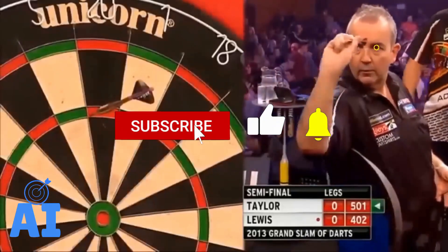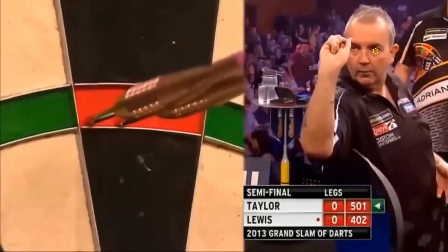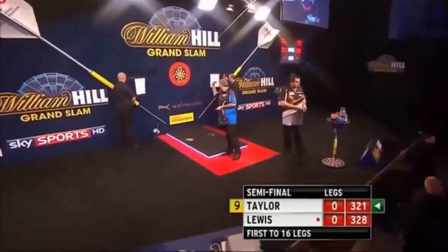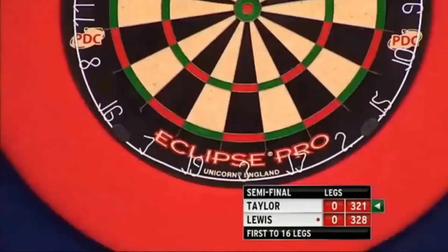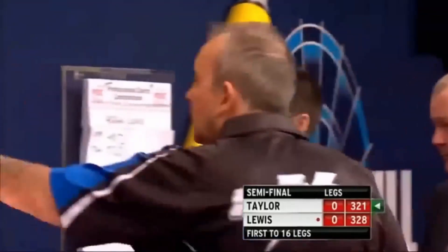Every human being, in addition to having a dominant hand, also has a dominant eye. It can happen to have the dominant eye opposite the dominant hand — for example, left eye and right hand — this is called cross-eye dominant. This is not a disadvantage but can sometimes bring problems for darts players. In this video I will analyze the throw of some pro darts players who are cross-eye dominant.